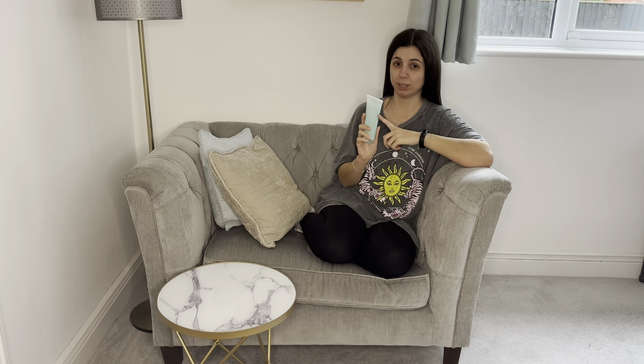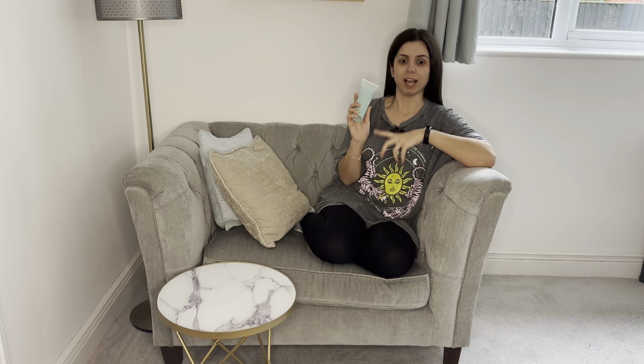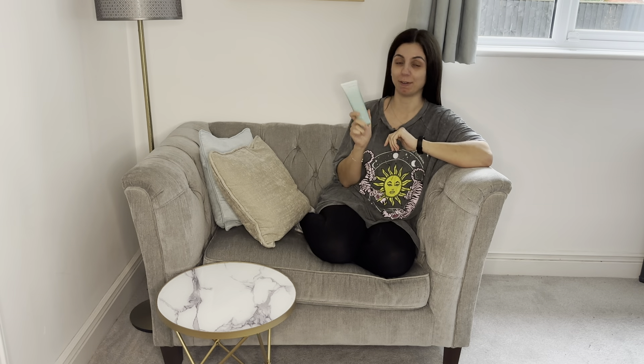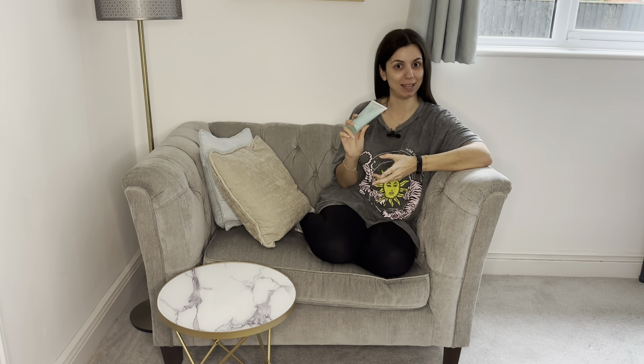It's a cleanser that I will continue to repurchase. I know there is a rice wash cleanser from Tatcha as well which I haven't tried yet, but I'm very interested in trying so I can compare the two.